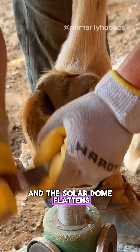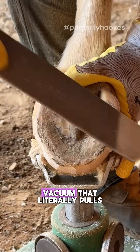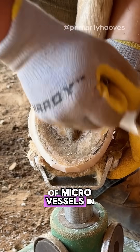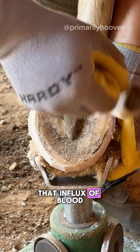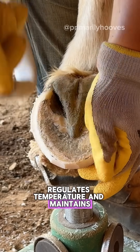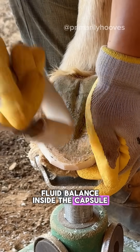and the solar dome flattens. This action generates a vacuum that literally pulls blood in through the dense network of microvessels in the caudal hoof. That influx of blood dissipates energy from impact, nourishes the tissues, regulates temperature, and maintains fluid balance inside the capsule.